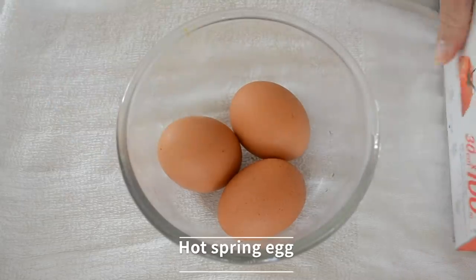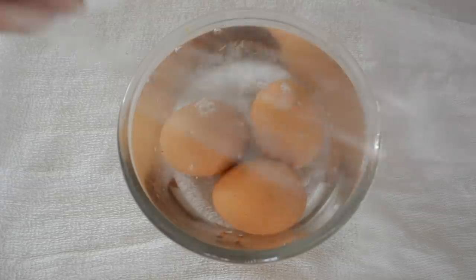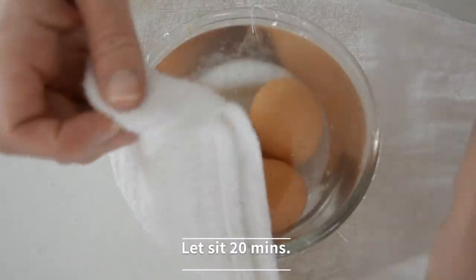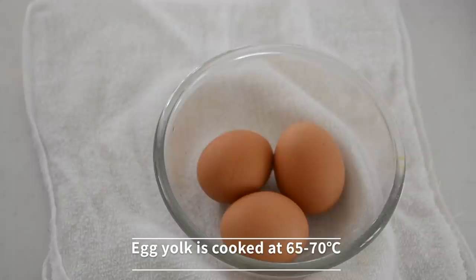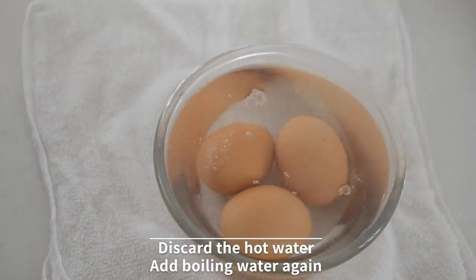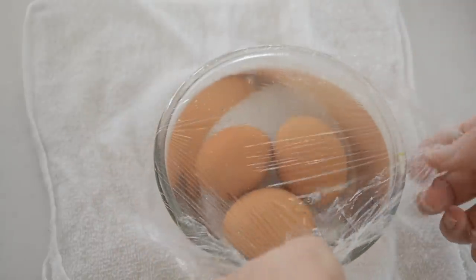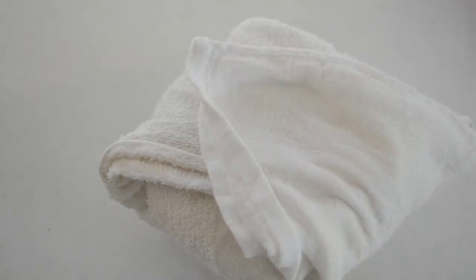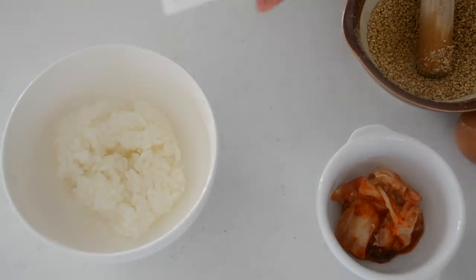To this rice bowl, I want to add a hot spring egg. To make a hot spring egg, put your room temperature egg into a glass bowl, pour boiling water, cover with plastic wrap, and cover with a towel to keep the temperature right. The egg yolk cooks at a temperature of 65 to 70 degrees Celsius. If you keep the temperature at 80 degrees for 20 minutes, that will make a good hot spring egg. But if it's still chilly, it may not be successful. After 20 minutes, discard the hot water, pour boiling water again, and leave it 10 more minutes. I recommend playing around with the time to get your preferred consistency of the egg yolk.